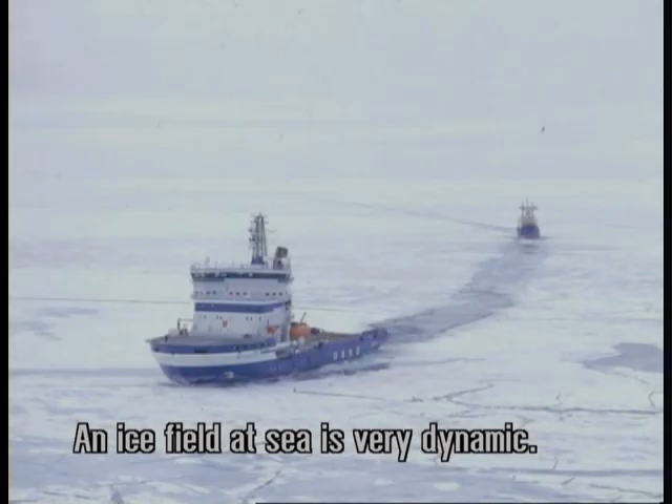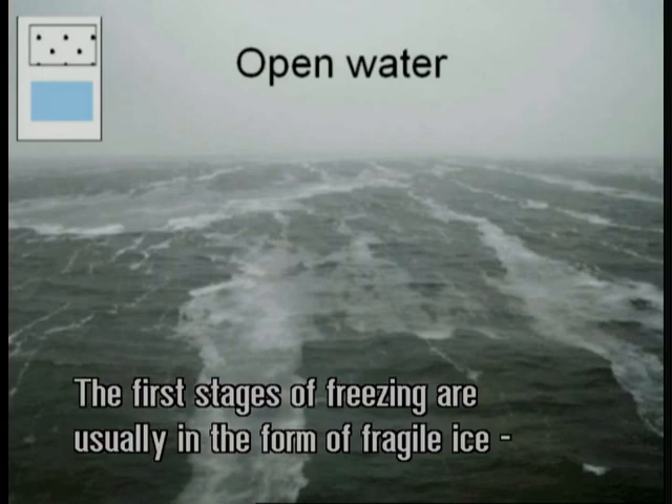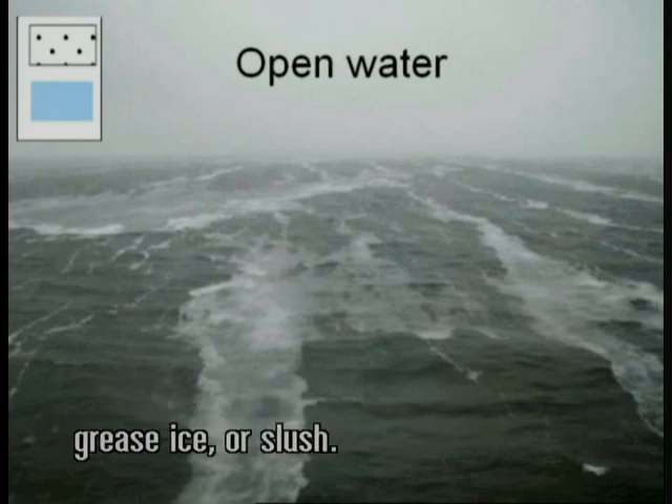An ice field at sea is very dynamic. Open water — this is open water that will soon start to freeze. The first stages of freezing are usually in the form of fragile ice, grease ice, or slush.